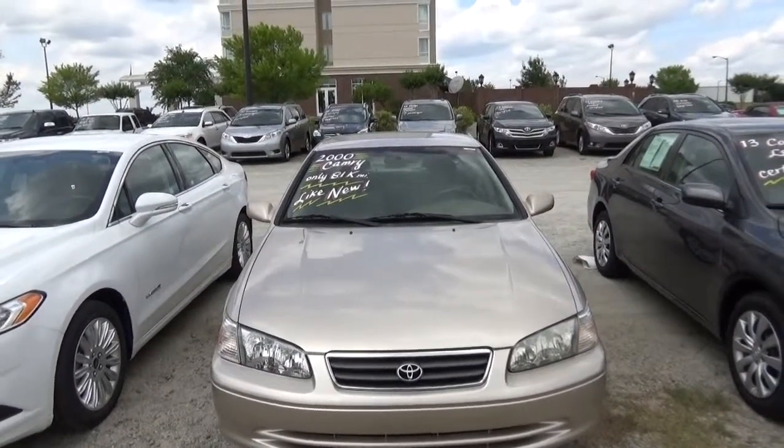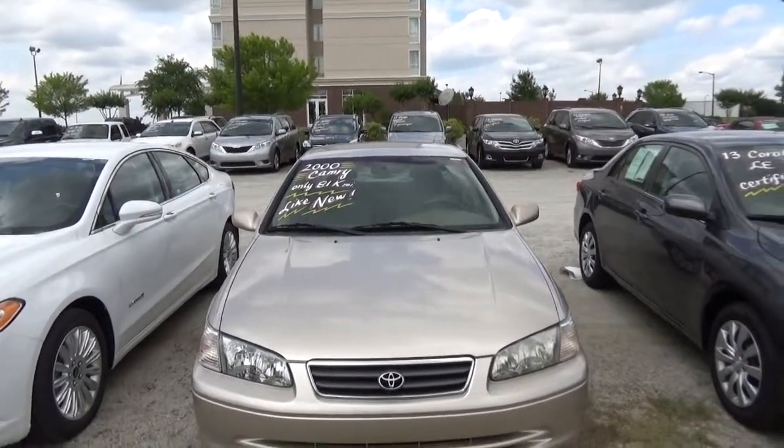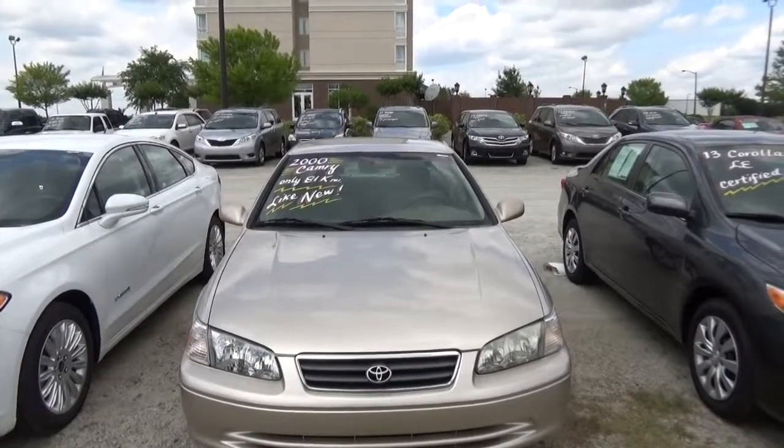Hope this helps you with making your decision. Big Papa, Franklin Toyota.